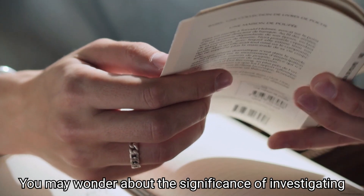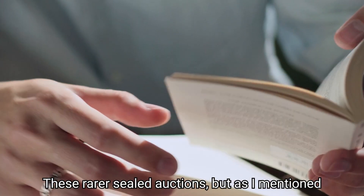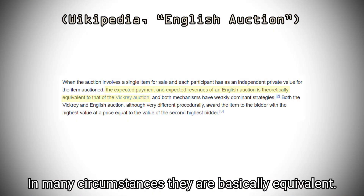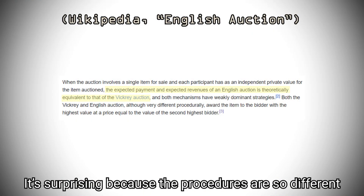You may wonder about the significance of investigating these rarer sealed auctions. As I mentioned, they are strongly related to open auctions. In many circumstances, they are basically equivalent. It's surprising because the procedures are so different.